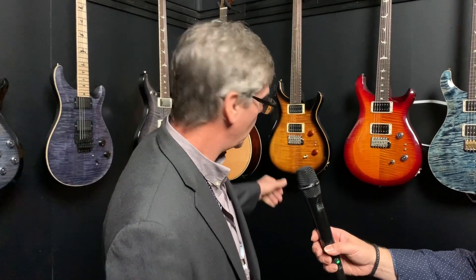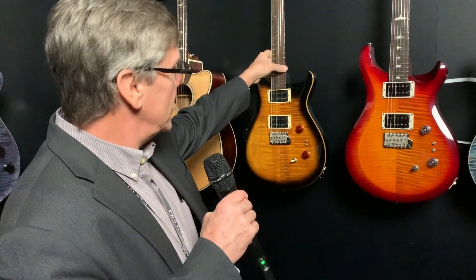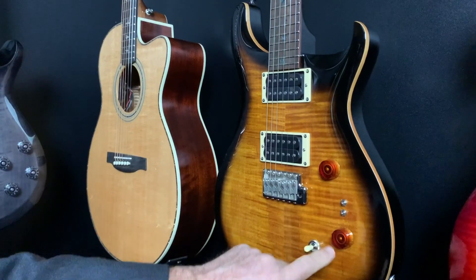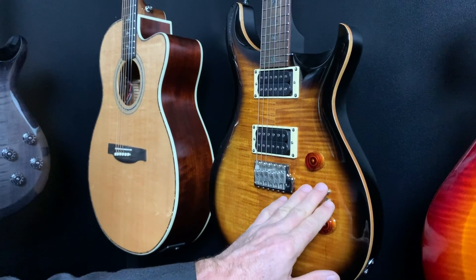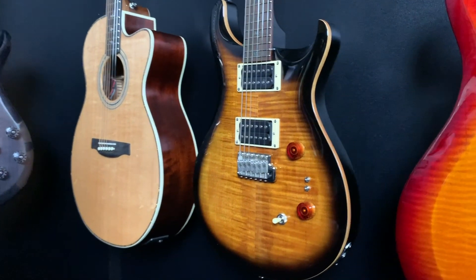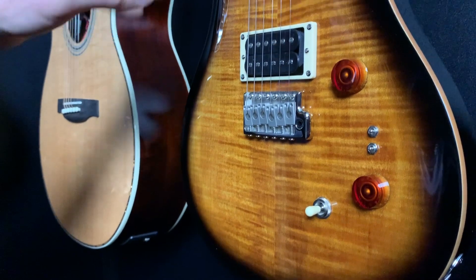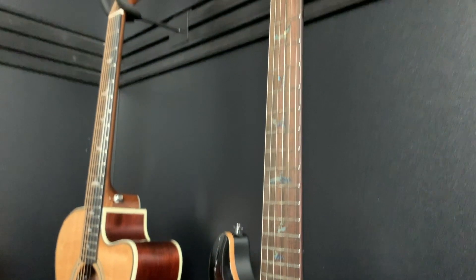The SE 35th Anniversary Custom 24 features TCI pickups with switching as you'd find on a Paul's Guitar, single coil splits delivering very pure and authentic single coil sounds, a three-way selector, the PRS patented tremolo system, 24 frets, and on the SE, abalone inlays — a special feature reserved for the SE line.